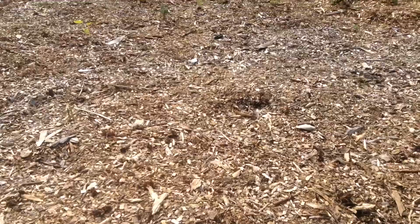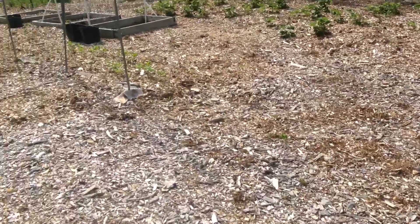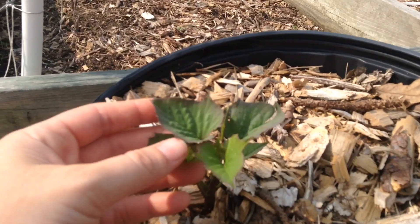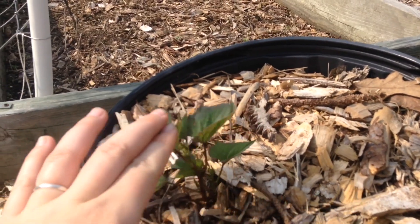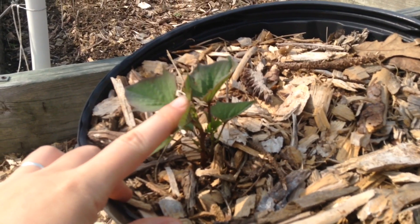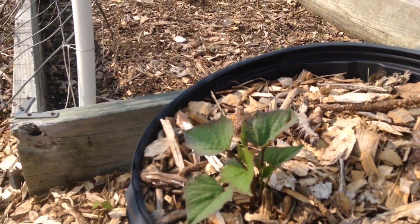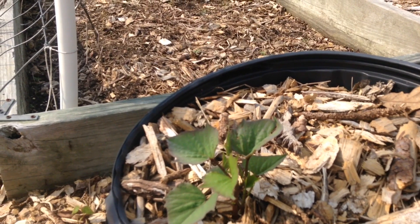So now I'm just going to talk about new things that are going on and try not to show you anything from the last video if it's not new. Let's walk over here — there is one new thing going on over here, and that is my sweet potatoes. I have three, possibly four but I think three, sweet potatoes planted in here. I have two little slips right now, and what I do is I let them grow to be about six inches, maybe a little bit more, and then I plant them.